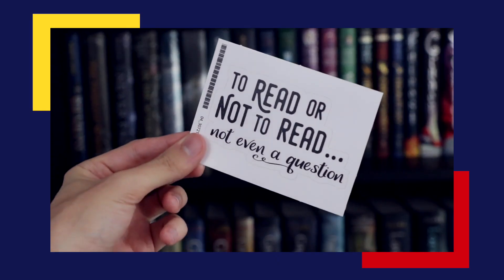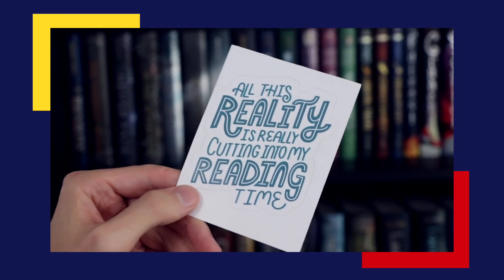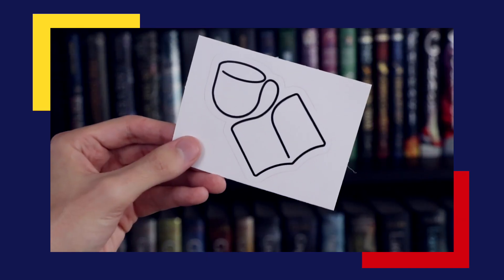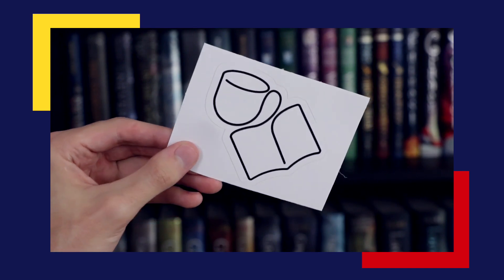Next up, I've got this little envelope, which I know for sure what's in this, because I accidentally opened this before filming the video. Let me do a fake unboxing — whoa, there's bookish stickers inside! I always love getting stickers from Redbubble. This one says "To read or not to read — not even a question." Then we've got one that says "All this reality is really cutting into my reading time" — relatable. Then there's "The Society of Sloth Readers," which I want to be a part of. And finally, a cool design of a mug mixed in with a book — I had to have it because I'm trash for books and coffee.